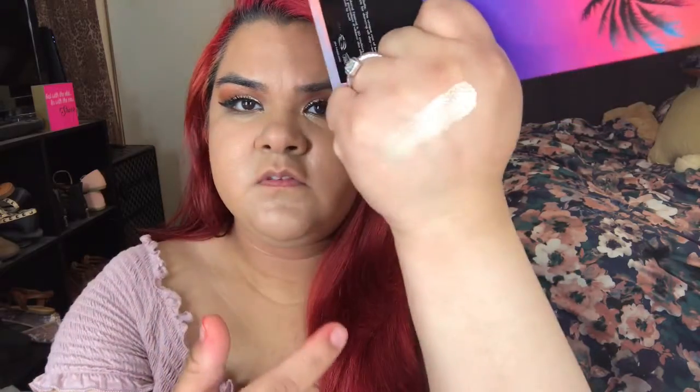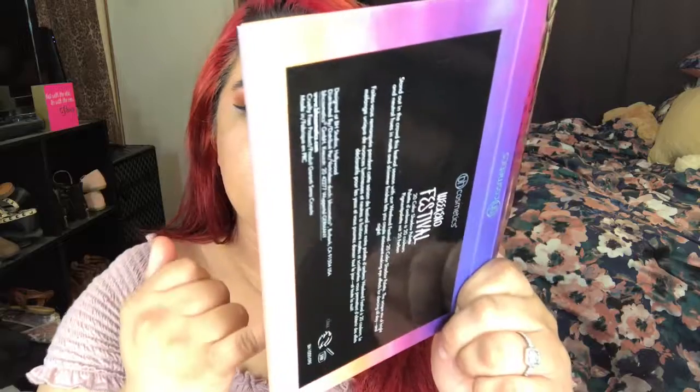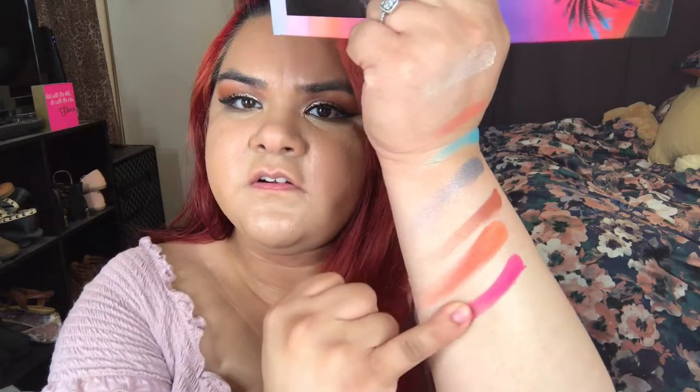I'm going to start off with this color and go this way. The first color is called Tricksy, the next is called Candy, then Ultimate, then Carnival, then Escape, then Hippie, and then Dippy — this is my favorite color — and then the next color is called Wicked.